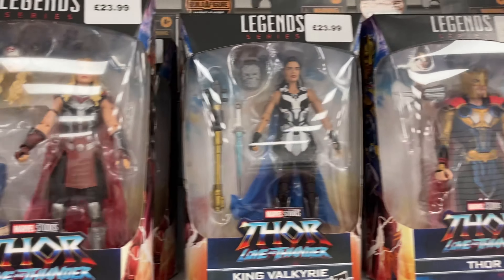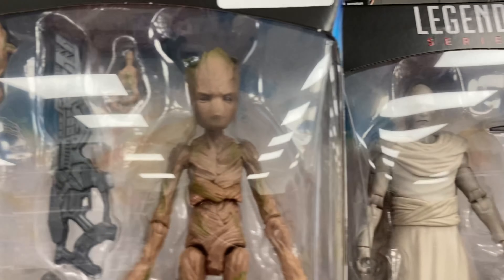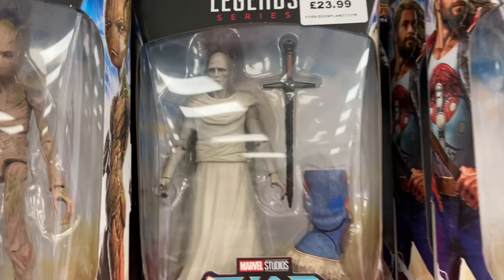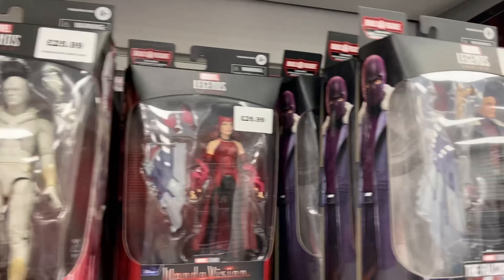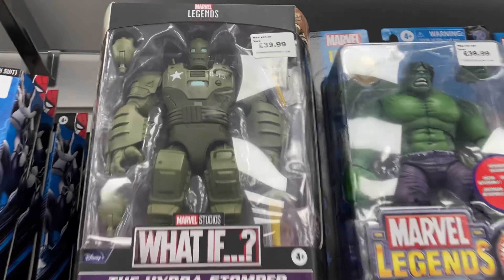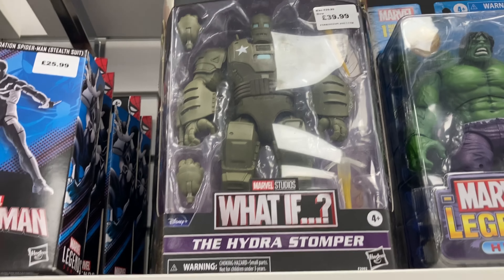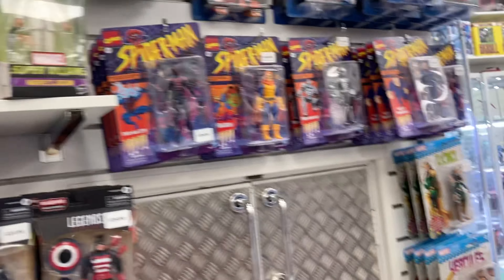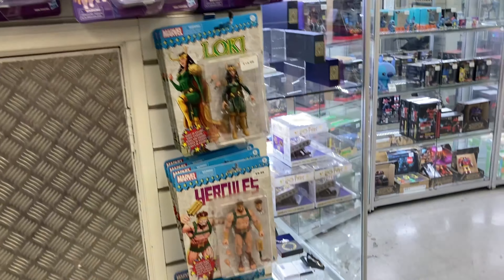We've got four figures at the top and just so many options. We've got Groot — he's even in stock! We've got that character who looks like Zordon from Power Rangers. Comment down below what you would pick up. Would you pick up the Hypo Stomper for £39.99? That's a really good price — 40 pounds for the Hypo Stomper is decent. We've also got Fantastic Four figures in.